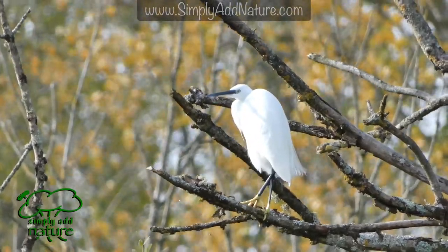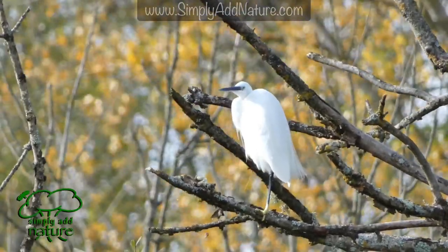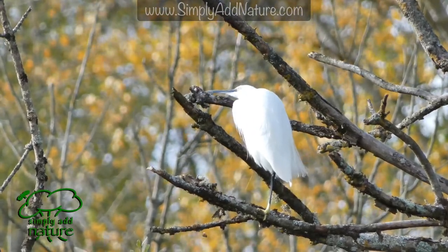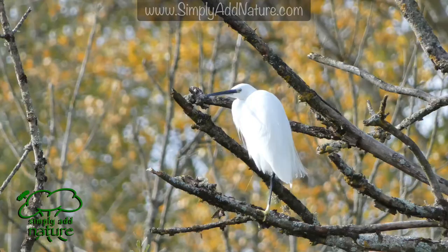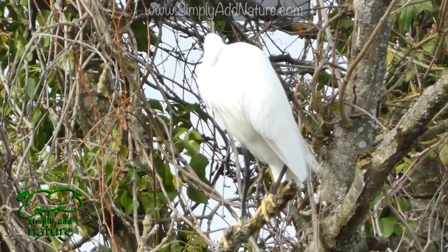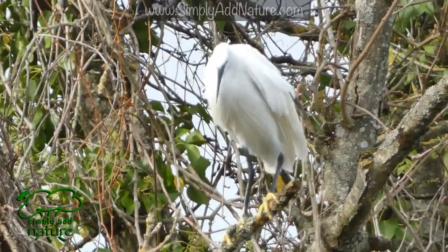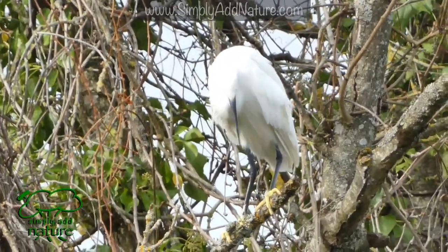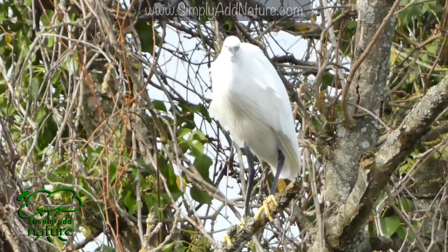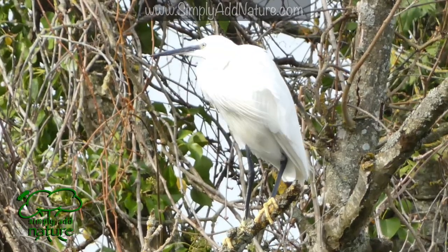We hope you've enjoyed this little egret video. If you have, don't forget to leave us a like and perhaps subscribe to our channel to see more similar videos in the future, or visit our channel to see videos that we've released. We also have a website at www.simplyaddnature.com where we provide information about British wildlife, as well as some guides to how you can rewild outdoor spaces and reconnect with nature.